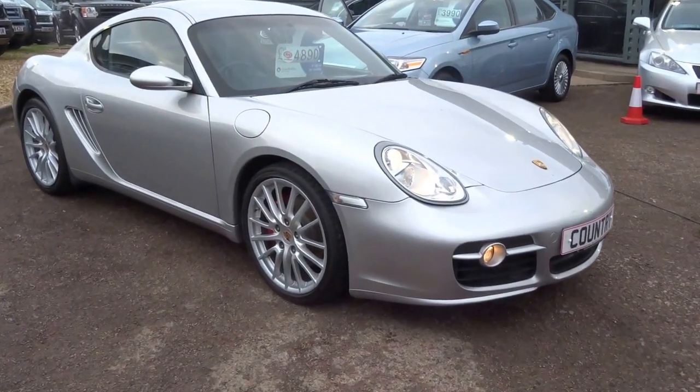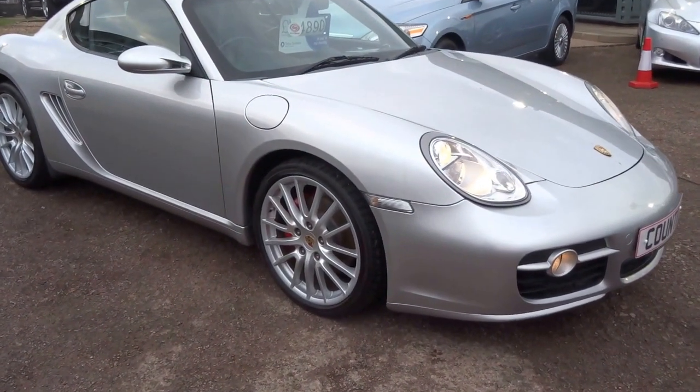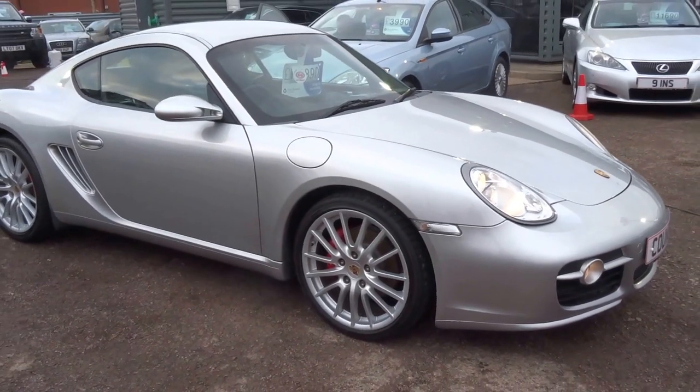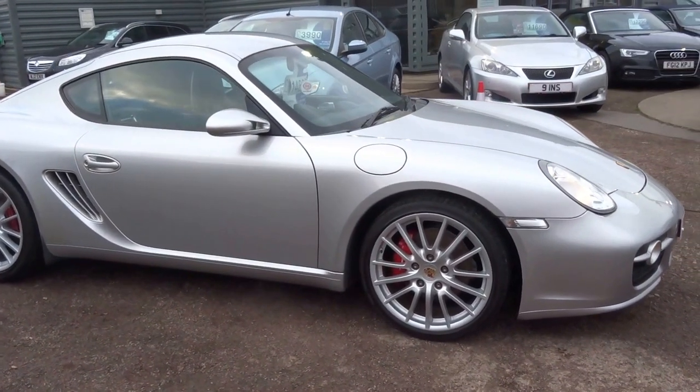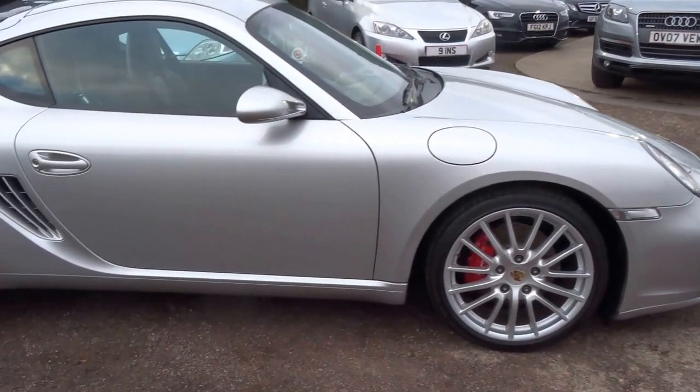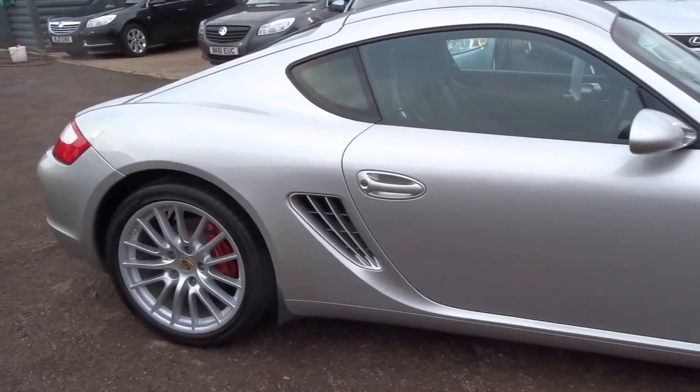A personal favourite car of mine, the Porsche Cayman S. This is a 987 2006 model, finished in the best colour you can have these cars in — silver. It just shows the lines of the car beautifully.